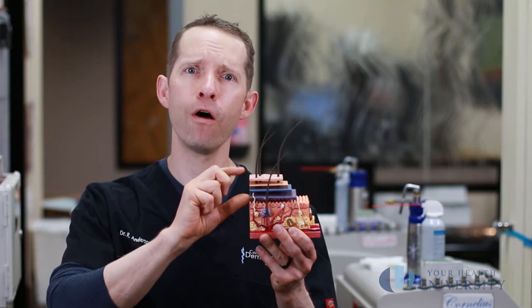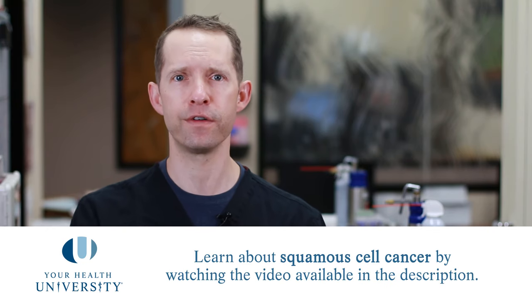Once those atypical cells become full thickness — so all the way through the epidermis — then we call it a squamous cell cancer in situ, or in the surface.